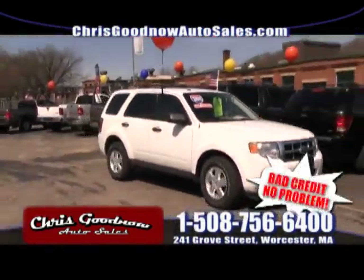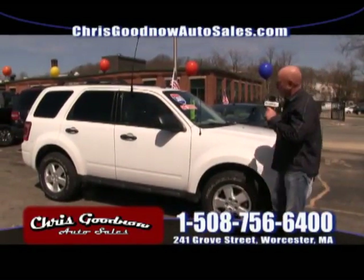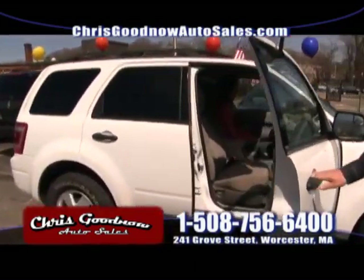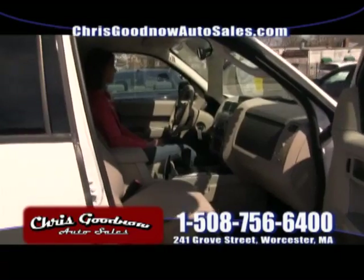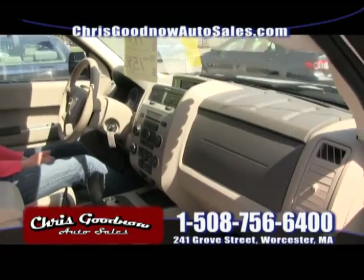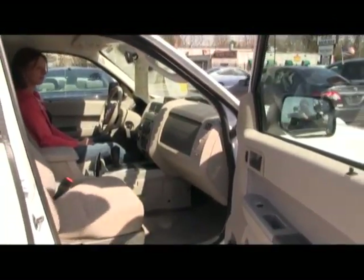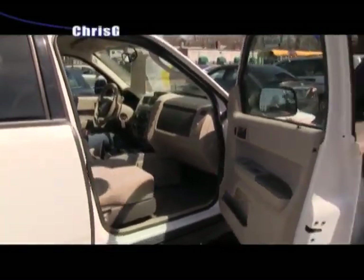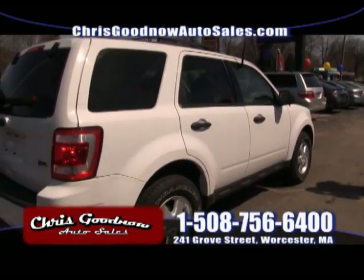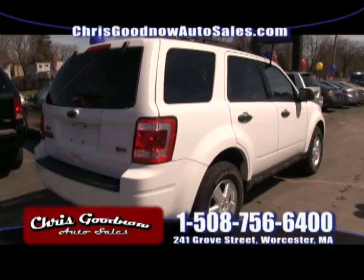Here's a 2011 one-owner, clean Carfax Ford Escape, four-wheel drive. This is one of the better buys on the show — automatic, tires like brand new, automatic air conditioning, power windows, all-wheel drive. Priced at $15,900. The person who had this before took very good care of it. Please come down — we'll go over payments with you. Don't worry about your credit history.